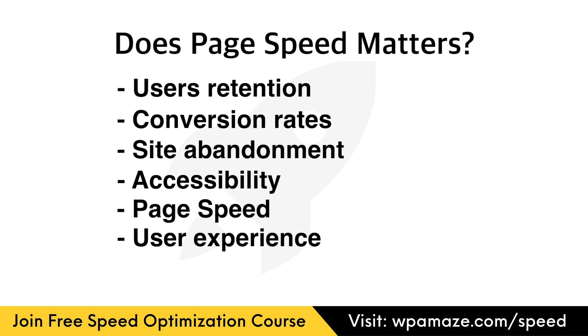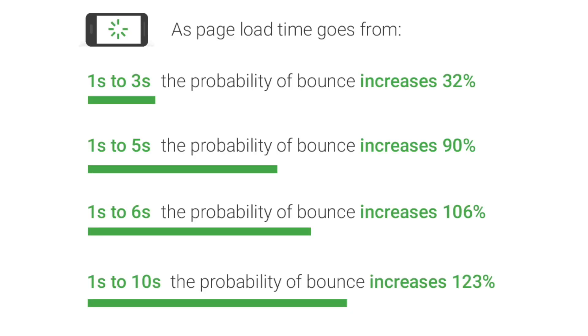Google conducted research to understand how page load time impacts bounce rate. As we can see in this image, when the page load time was between 1 to 3 seconds, the probability of bounce increased to 32%. Between 1 to 5 seconds, it increased to 90%. Between 1 to 6 seconds, it increased to 106% — meaning one extra second in page load time can increase the bounce rate by 16%. Between 1 to 10 seconds, the probability of bounce increased to 123%.